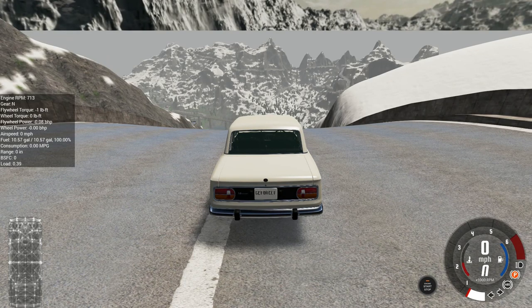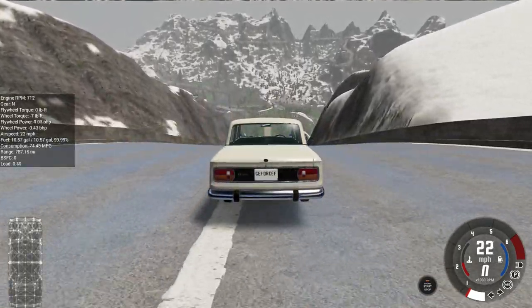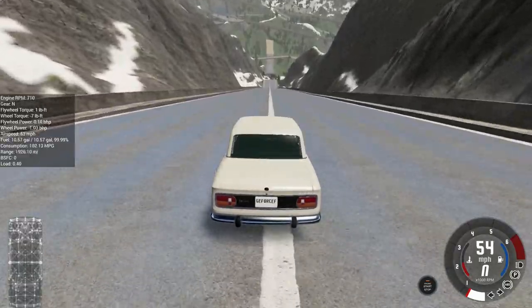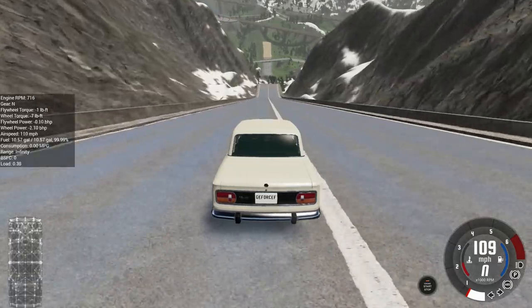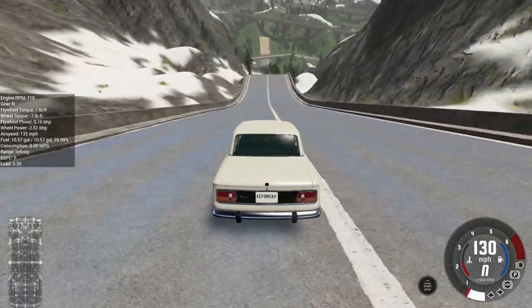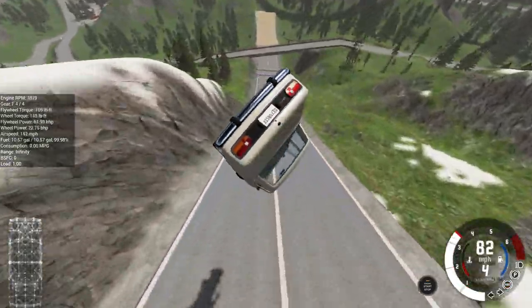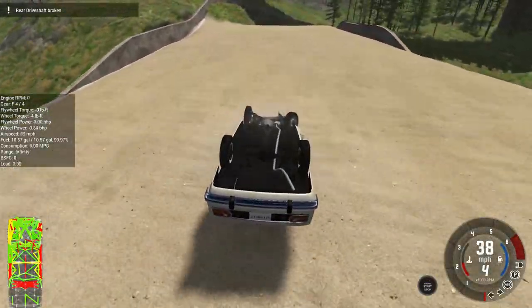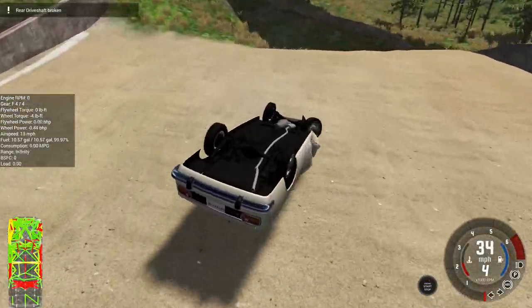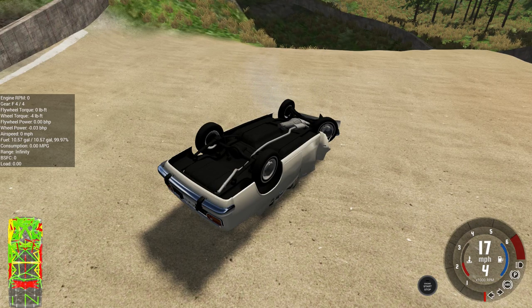One more time for the Miramar. Goes down the ramp once again. Hopefully this time we can get it to stick the landing and perhaps survive to live another day. In the air it goes, it's twisting, and yep — another broken driveshaft. Unfortunately this Ibishu Miramar just isn't going to have the durability for jumping a ramp at insane speeds.